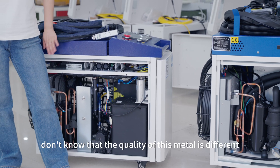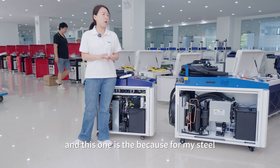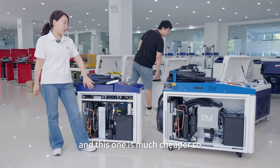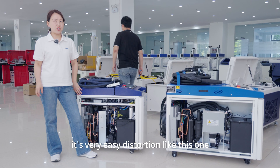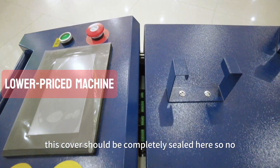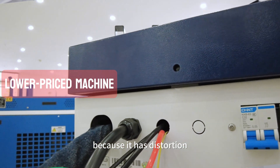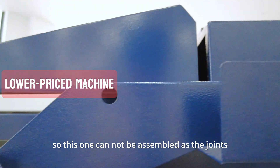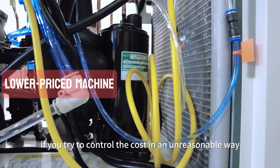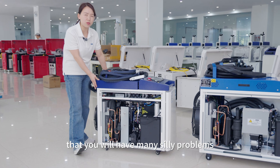The quality of the metal itself is different. The cheaper steel has a lower standard, making it very prone to distortion. This cover should be completely sealed so no dust goes into the control board, but because it has distortion, it cannot be assembled properly at the joints. There are many such details. If you try to control cost in an unreasonable way, you will have many silly problems during operations.